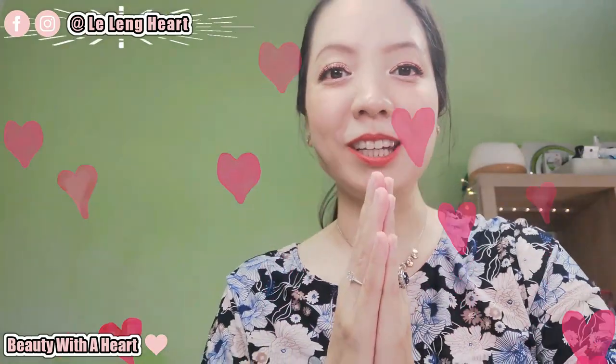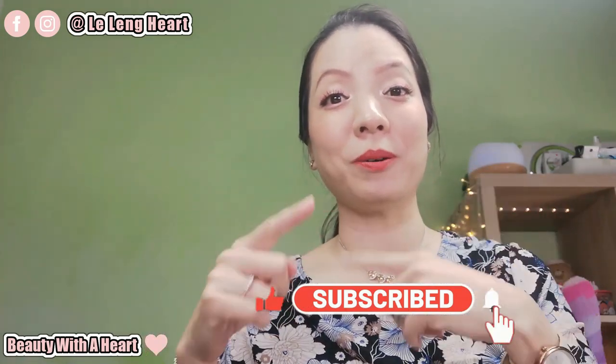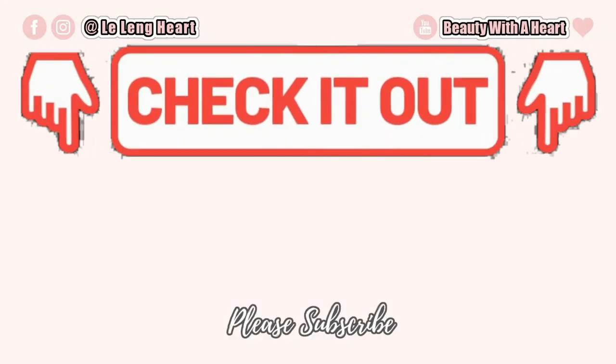Thank you dears so much for watching. If you happen to like this video, please consider subscribing and click the bell notification button below for my future videos. I like to do makeup product reviews and beauty-related videos, so if this is your cup of tea, please join my YouTube family. If you'd like to connect with me more, please visit my Instagram and Facebook — the address will be on the screen. May you dears have a peaceful, blissful and joyful week ahead. See you next time, bye! And before I go, please check out these two videos. Thank you!